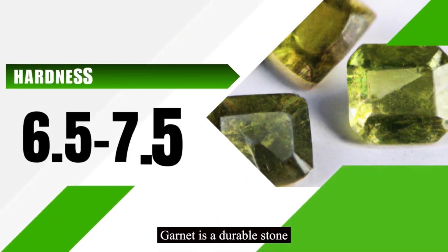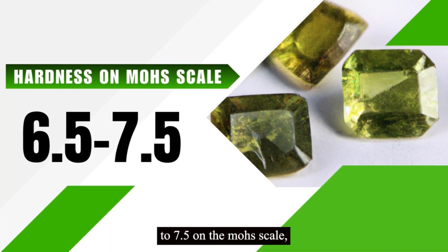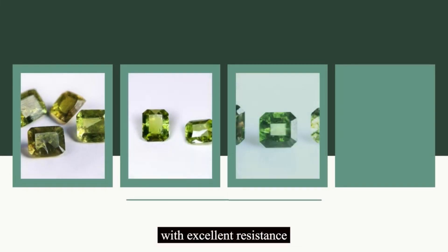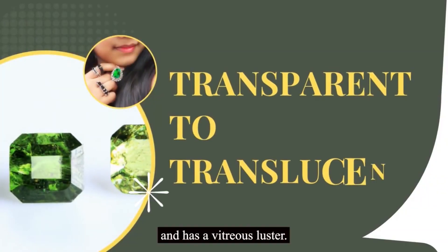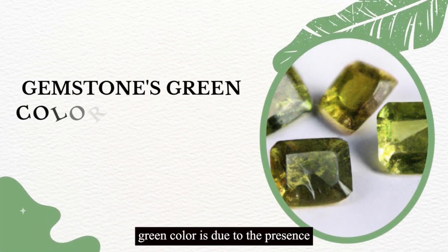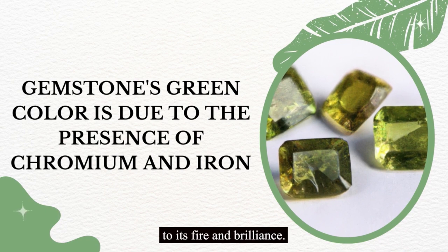Demantoid garnet is a durable stone, with a hardness of 6.5 to 7.5 on the Mohs scale, making it suitable for daily wear jewelry. Its toughness is also commendable, with excellent resistance to chipping and cracking. It is transparent to translucent and has a vitreous luster. The gemstone's green color is due to the presence of chromium and iron, which also contributes to its fire and brilliance.